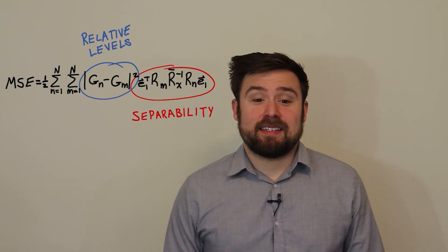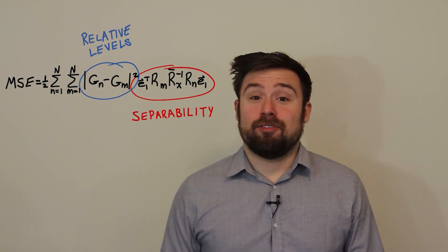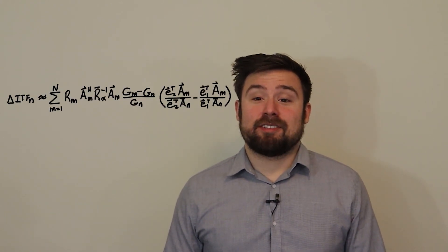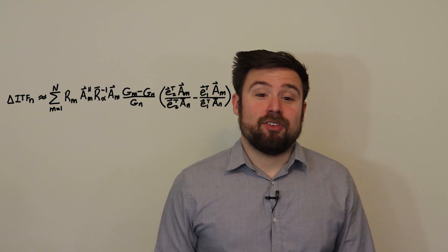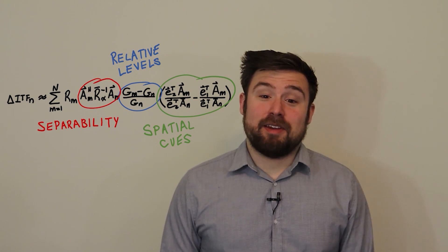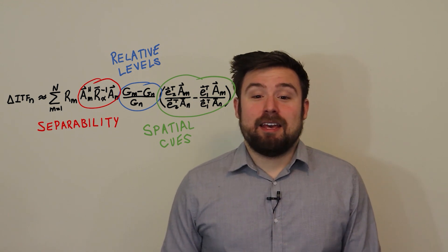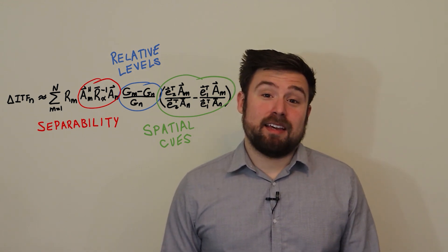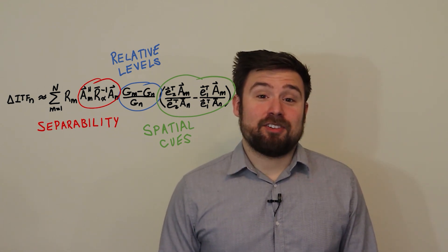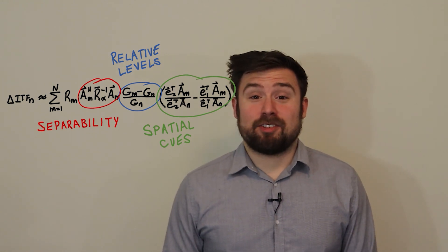This result shouldn't be too surprising: if I set the desired responses closer together, I've made the remixing problem easier, so of course the error is going to be lower. Now let's look at the error in spatial cues. Here we have three important terms: how separable the signals are, how different the desired responses are, and how different the spatial cues are to begin with. If I have two sources that are far apart, they'll be easy to separate, but their cues will be very different, so there might still be a fair amount of distortion. If instead the two signals are right on top of each other so their spatial cues are the same, it doesn't matter how well I separate the sources — the cues will still be correct.